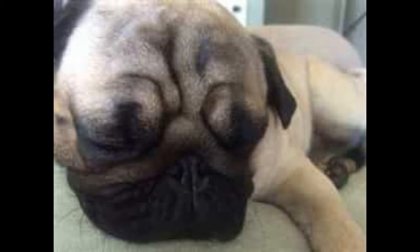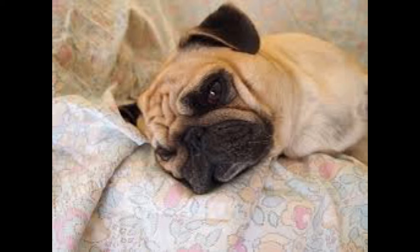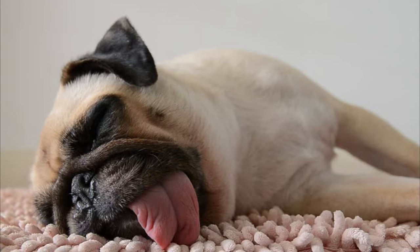In order to keep your pug healthy and prevent or slow down the onset of hip dysplasia, it is important to provide proper nutrition, regular exercise, and an appropriate amount of weight management. Several treatments are available depending on the severity of the condition, including anti-inflammatory medications, physical therapy, orthopedic surgery, and weight control. However, surgery is usually only considered when other treatments have failed to improve the dog's condition.